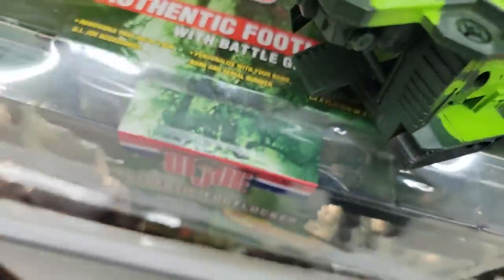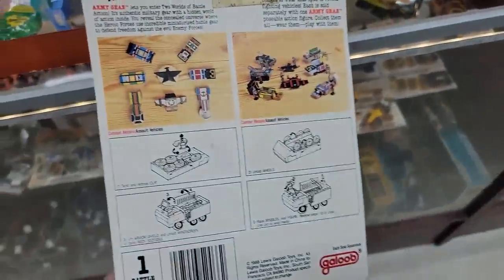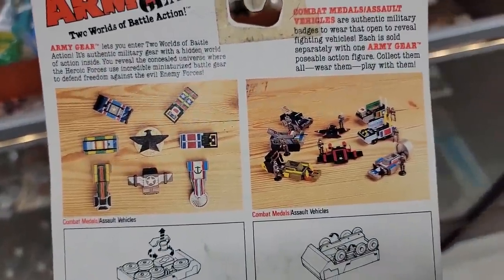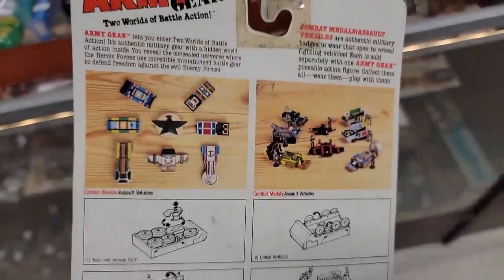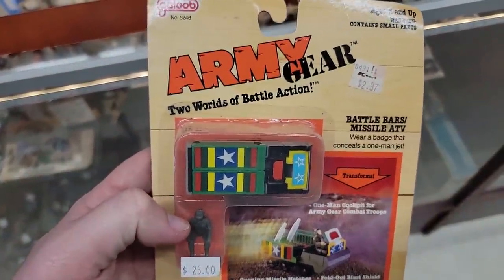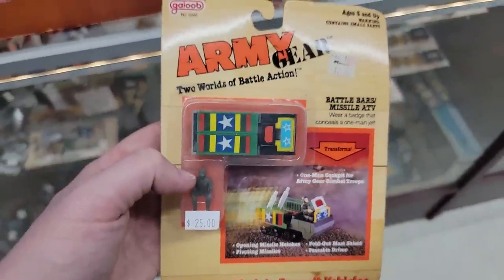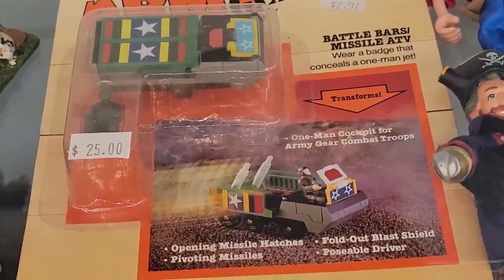Staying on theme right next to those, I noticed there's a Galoob Army Gear toy still carded. This is awesome because not that long ago while I was hunting, I came across the Army Gear Grenade micro playset set and ended up picking that up. But this is neat — it's like a uniform badge that you would wear that opens up into a micro vehicle fitting in with their micro playsets. Wow, this is awesome.